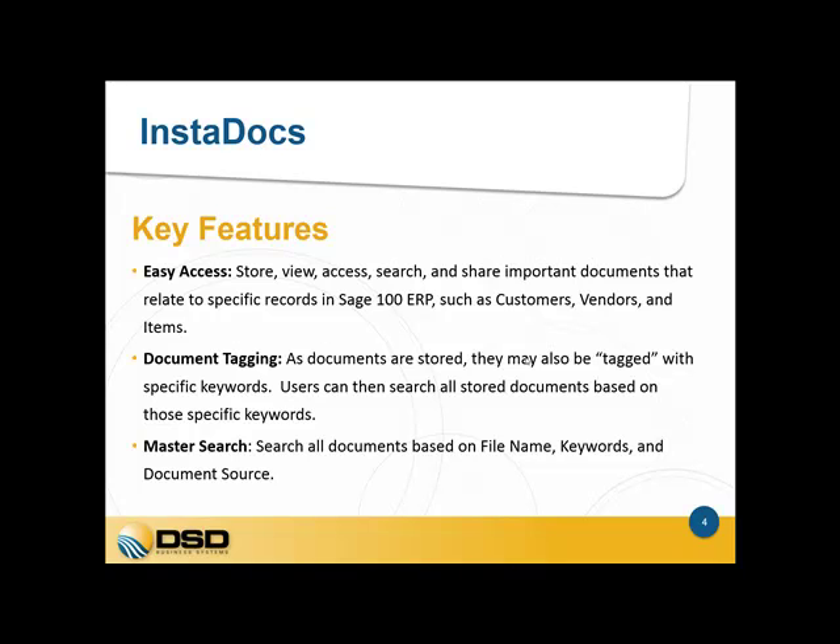There are six key features of InstaDocs. First off, easy access — the ability to store, view, and share documents within various places within Sage 100, including the maintenance panels, data entry and inquiry screens. Each of these screens has the InstaDocs panel which displays all the documents associated with the customers, vendors or items. You also have the capability of tagging documents, which means selecting a document and assigning unlimited keywords or phrases that can then be used to search on later.